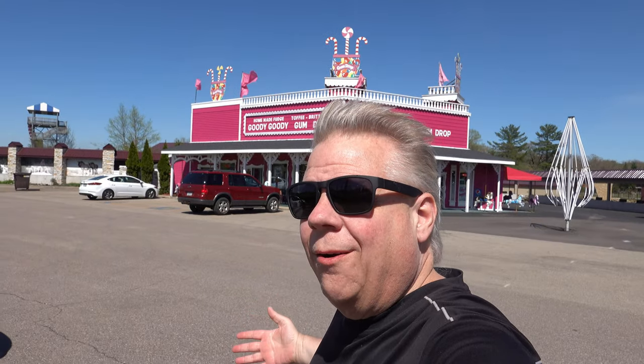Well hello there and welcome to another beautiful day for an adventure here in the Wisconsin Dells. Look at this building behind me - Goody Goody Gumdrop. They have fudge and peanut brittle, ice cream and all sorts of delicious things inside, and that is what we are going to be checking out today. It's nice to see something that is open in this area, so this should be a really fun adventure. I've never been to this location before, so we are going to learn about it together.